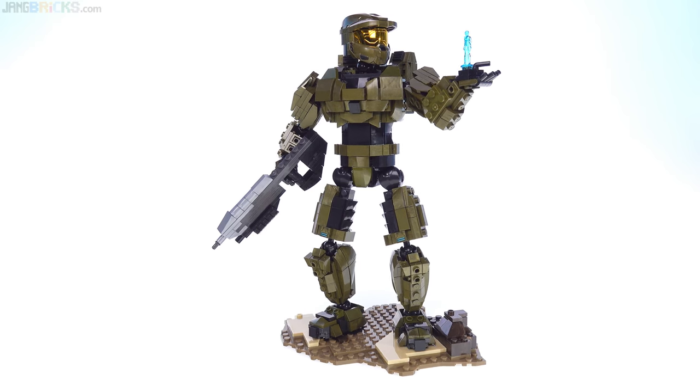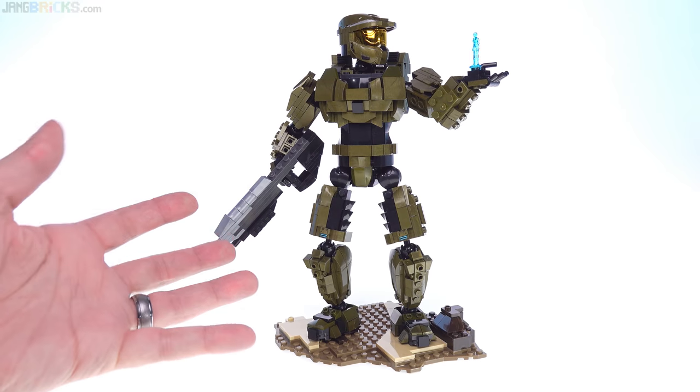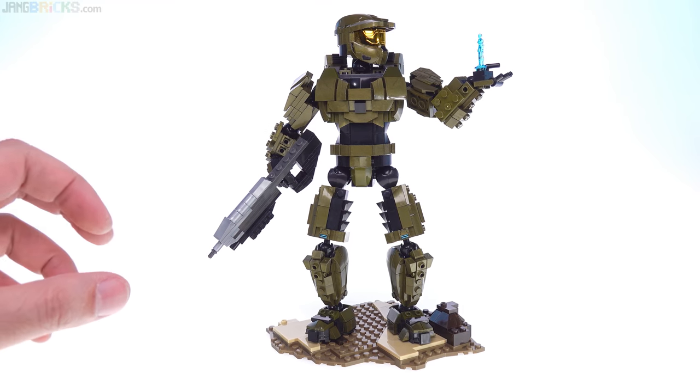Halo, how's it going? This right here is not what this video is about, but it is kind of the reason for this video existing and for what it's about.